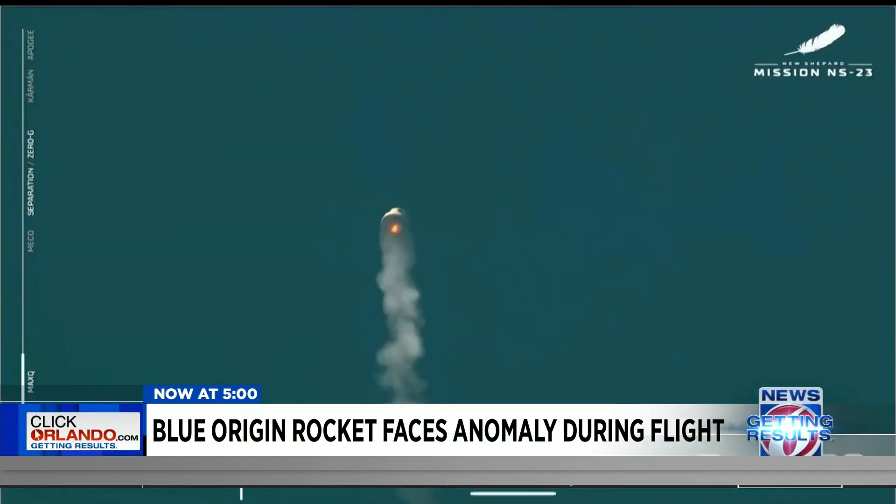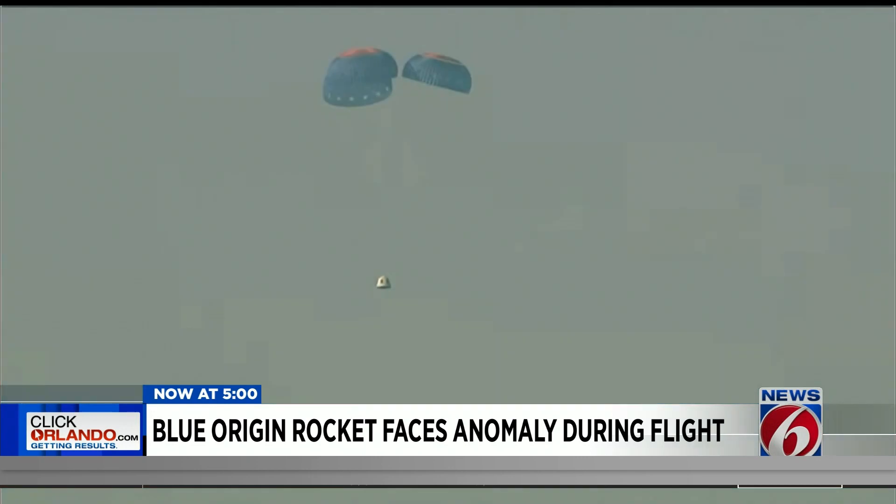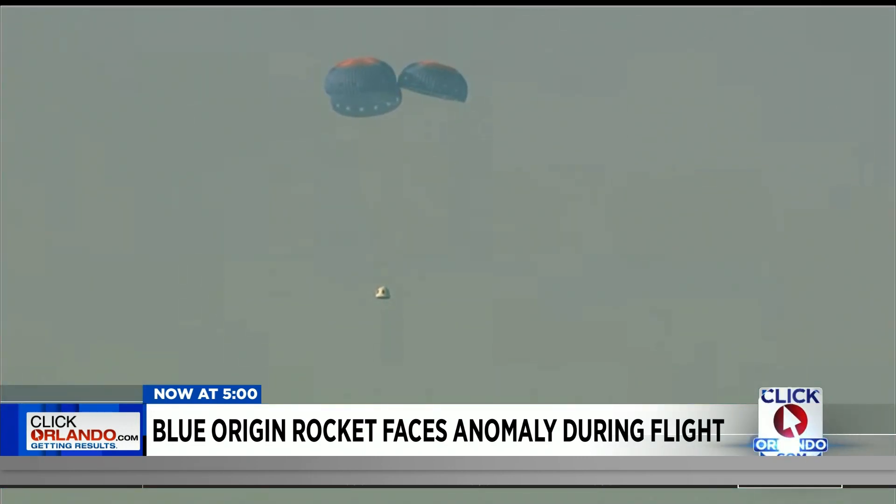The Blue Origin booster seemed to veer off course, then the capsule ejected itself, floating gently back down to the ground, protecting its cargo inside the capsule. There were no people on board, no space tourists — not today.